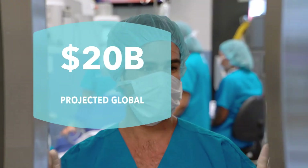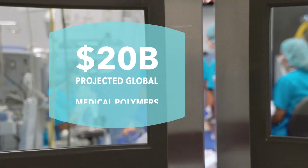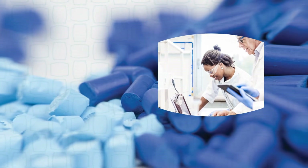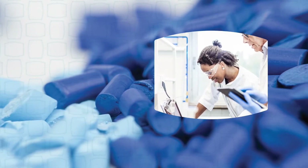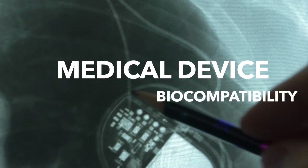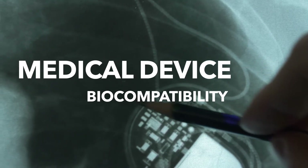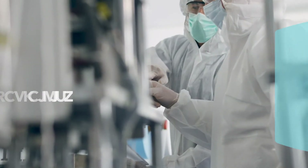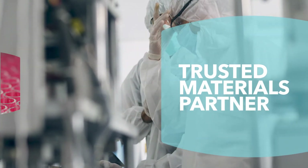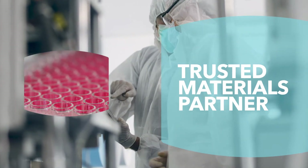With sales of medical devices skyrocketing, the need for high performance medical grade polymers is greater than ever. Polymers can be tailored to offer superior biocompatibility, which is essential to the design of medical devices. Biocompatible materials will not elicit a negative response from the body that could impact patient's health or device performance. Medical device manufacturers need a trusted materials partner, like Lubrizol Life Science Health, with proven expertise in formulating biocompatible medical grade polymers.